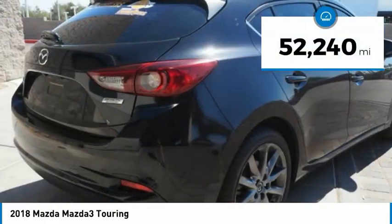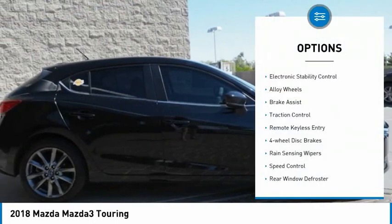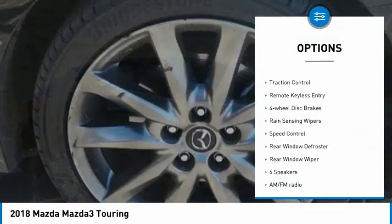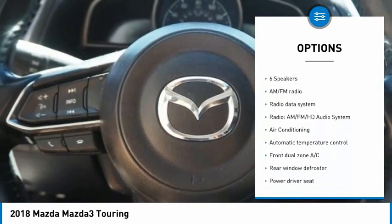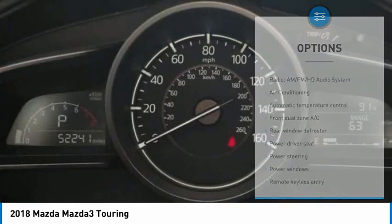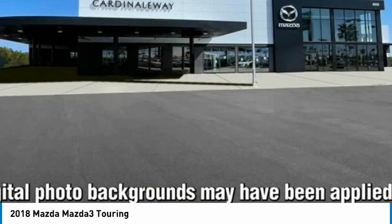This vehicle has less than 55,000 miles. Here are some of this vehicle's great options: electronic stability control, alloy wheels, brake assist, traction control, remote keyless entry, four wheel disc brakes, rain sensing wipers, speed control, rear window defroster, rear window wiper.